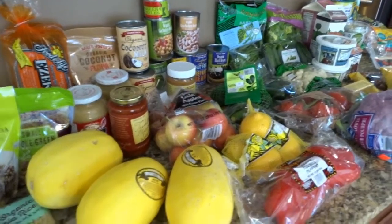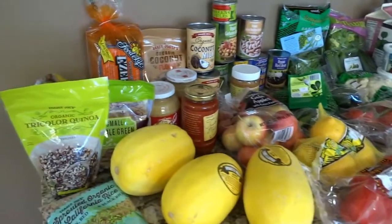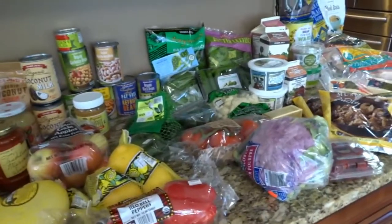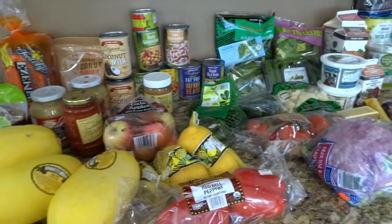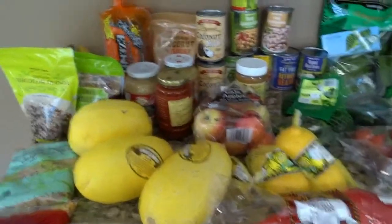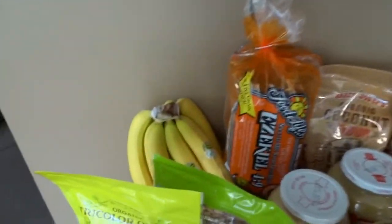That's okay because a lot of people do it this way — a lot of people don't do menu plans. I just wanted to show you really quick what are some of the plan-approved things you can get from Trader Joe's so you can wing it.